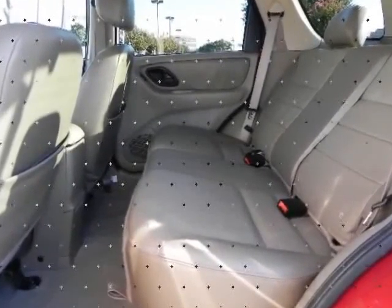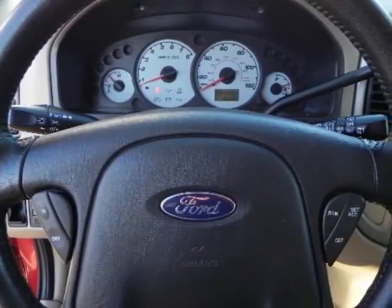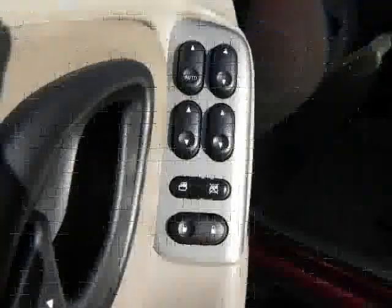Nice selection of new or certified pre-owned Nissans and other makes in one location. Our internet department features over 90 years of combined automotive sales experience. The internet department is committed to a fast, hassle-free purchase process that puts you first.